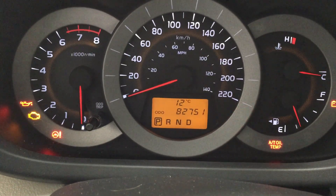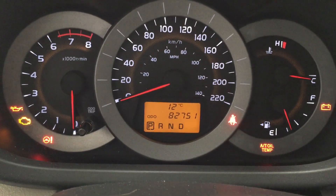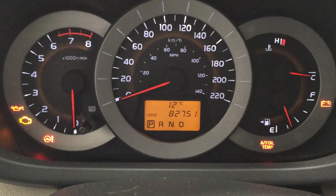By hitting your display button you can see a couple of different options including your exterior temperature gauge, average liters per 100 kilometers, and a couple of additional features.